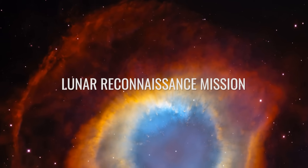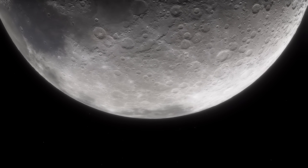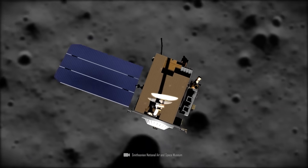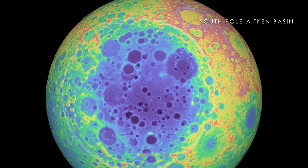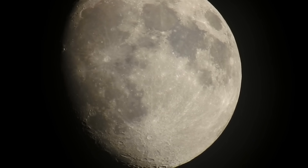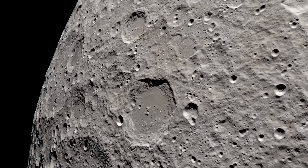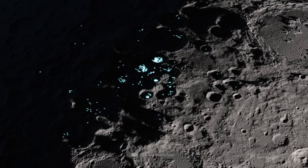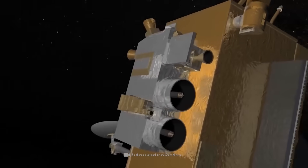Lunar Reconnaissance Mission. For a long time, it was quiet around the moon, then NASA once again sent a probe to the Earth satellite in June 2009. The goal of the Lunar Reconnaissance Mission was clearly to prepare for colonization of the moon. In addition to a detailed mapping of the surface, the orbiter searched for the best landing and settlement sites, resources, and water. After telescope observations showed that there are natural water resources in craters and regions permanently turned away from the sun, interest in further lunar research increased enormously.